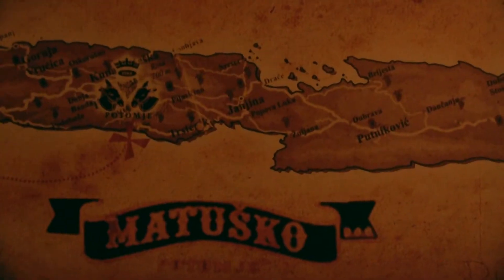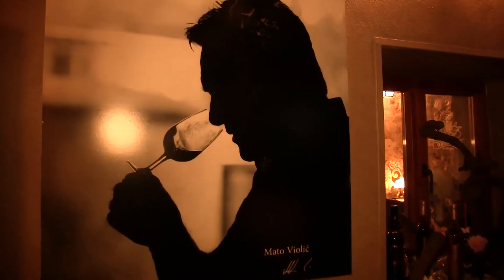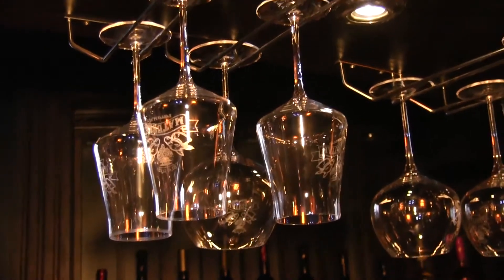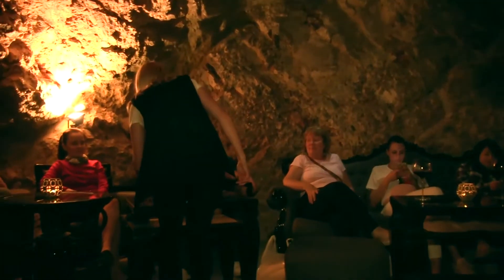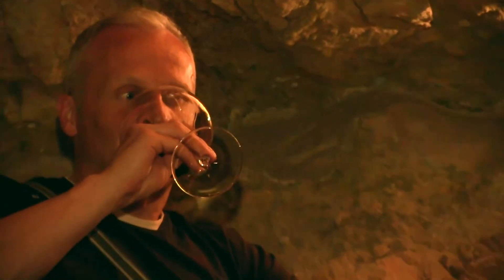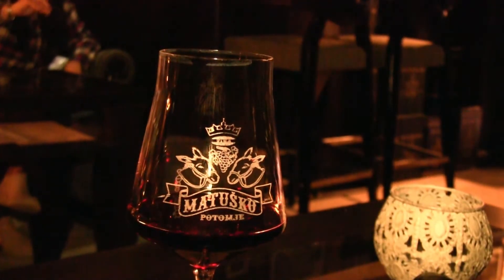Welcome to wine bar Matusco. It's a family-owned wine bar and one of the biggest vineyards and wineries in the area. This is like my dining room or living room — it's my favorite place in the old town.